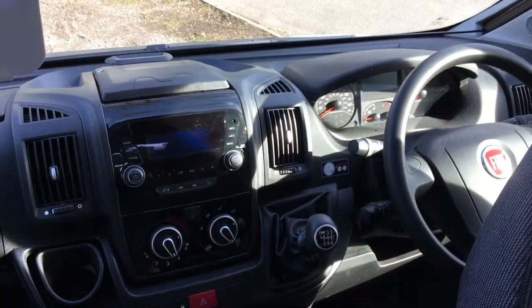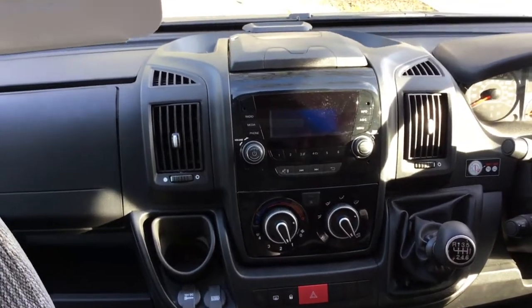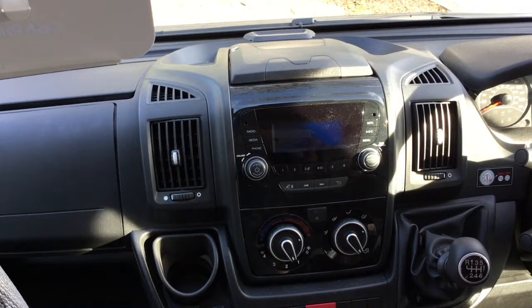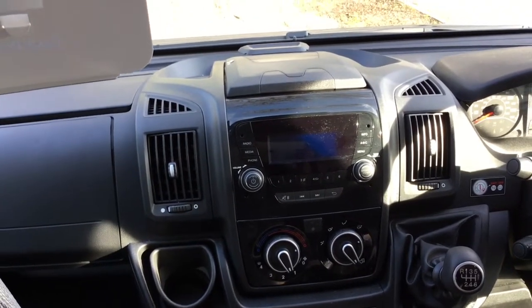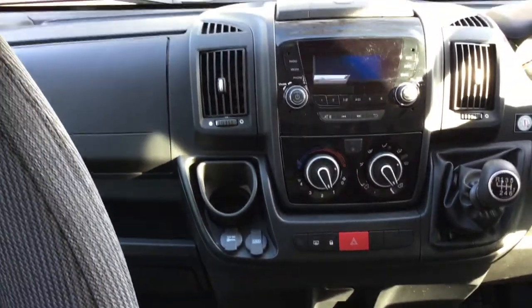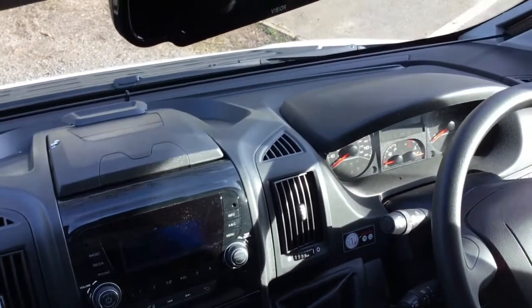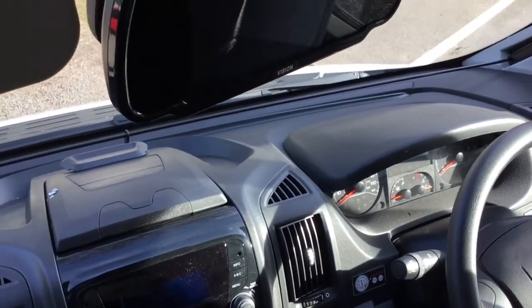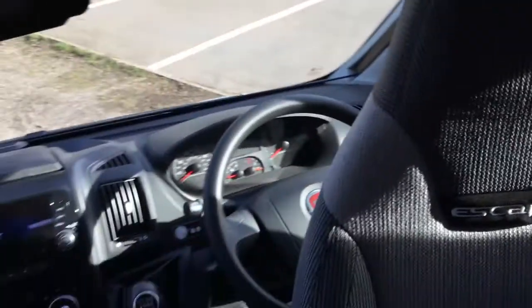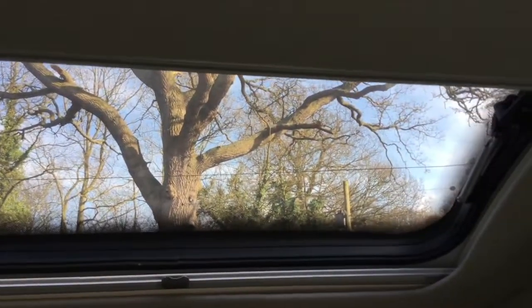Let's have a look at the dashboard. There's a nice built-in radio with Bluetooth and USB facilities. This is a six-speed gearbox with cruise control, electric mirrors and winders, and a front blind to the windscreen. You've also got this lovely opening picture sunroof.